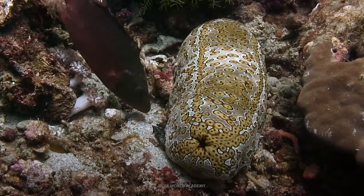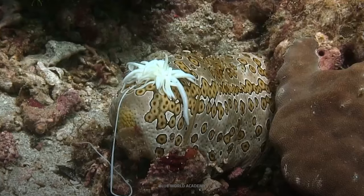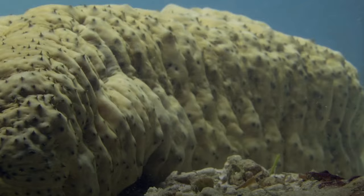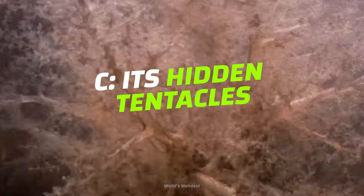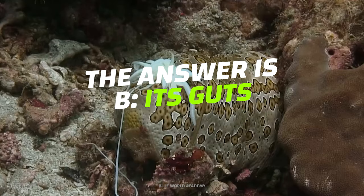But they have more fight in them than you might expect. When faced with a predator, they expose their skeletal, hook-like structures, which make them difficult and unpleasant to eat. Now, let's find out what in the world that sea cucumber was shooting out earlier. Was it A, its bones, B, its guts, or C, its hidden tentacles? The answer is B — its guts.